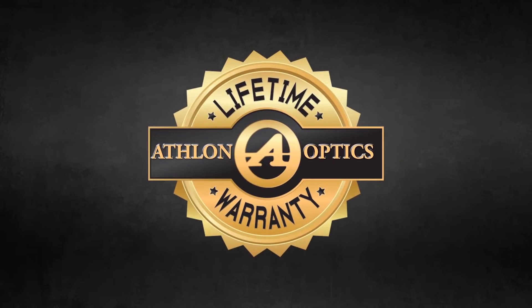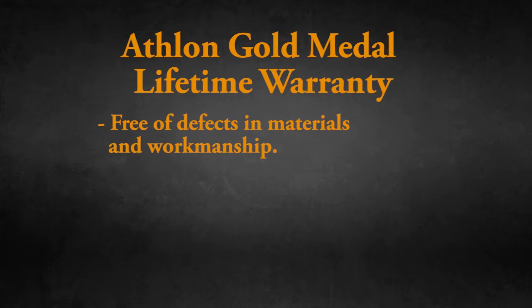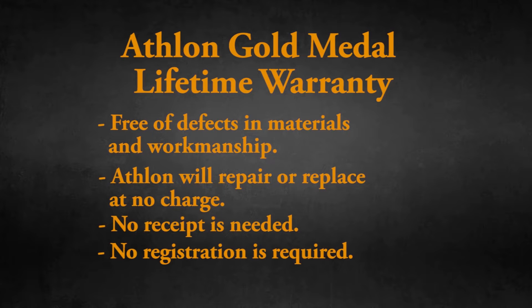As with most Athlon products, this scope is backed by Athlon's Gold Medal Lifetime Warranty. Your Athlon product is warranted to be free of defects in materials and workmanship for the lifetime of the product, and Athlon will also repair or replace it at no charge should your product be damaged through normal use. No receipt is needed, no registration is required — this is Athlon's commitment to delivering the best product for your money.